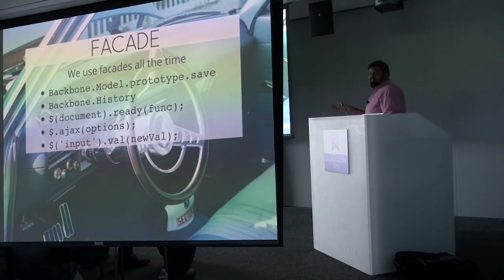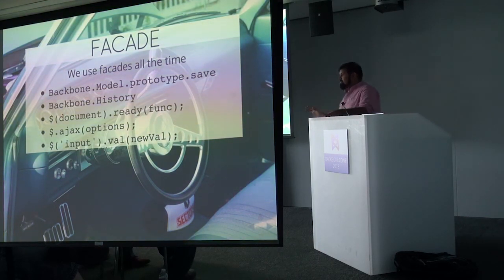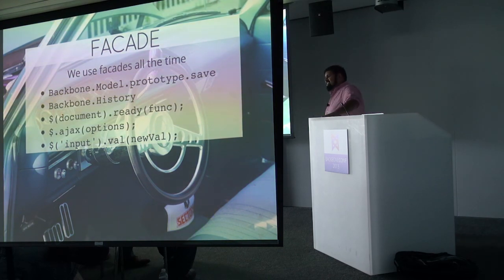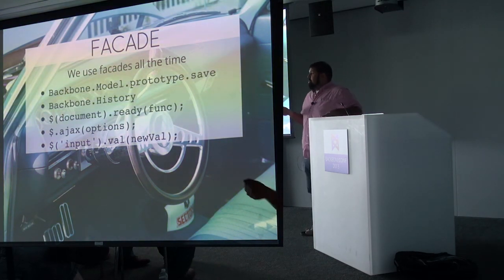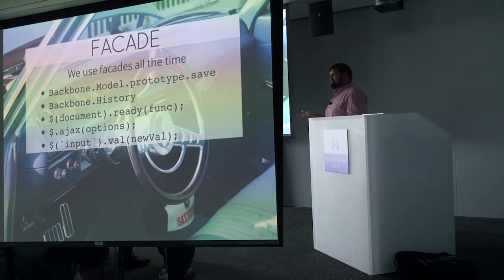We use facades all the time without thinking about it. Backbone has many: model.save figures out whether to POST, PATCH, or PUT depending on the ID. Backbone history glosses over the utter hell of pushState. jQuery's document ready does some crazy hacks in old IEs — it actually scrolls the page programmatically until an error is not thrown. We like relying on jQuery and Backbone to handle all of this for us.